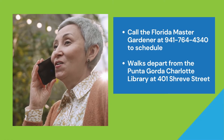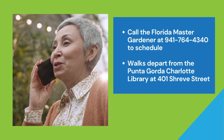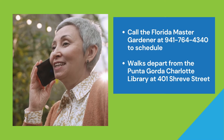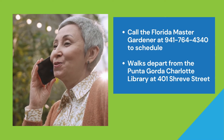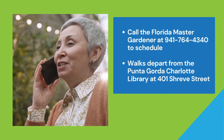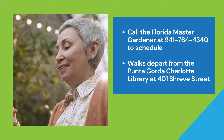All tours are free and are held on the first Saturday and third Wednesday of every month. Call the Florida Master Gardener at 941-764-4340 to schedule your group or for more information. Walks depart from the Punta Gorda Charlotte Library at 401 Shreve Street. Parking is available in the library parking lot and tours last approximately one and a half hours.